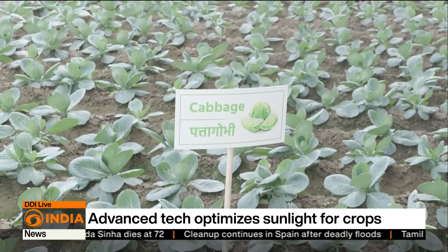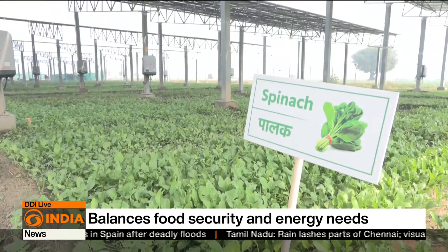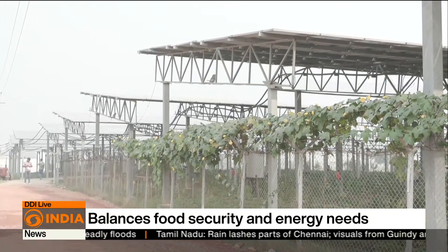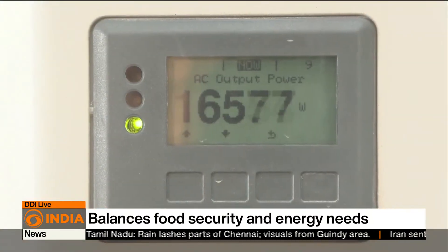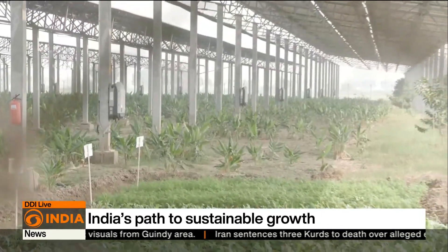Crops like cabbage are grown between the panel rows using inter-space cropping to optimize land use. Advanced software plays a role here too, modeling light and shade patterns to ensure crops receive the right amount of sunlight, crucial for yield.